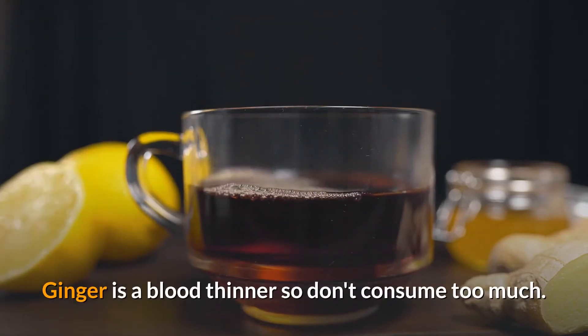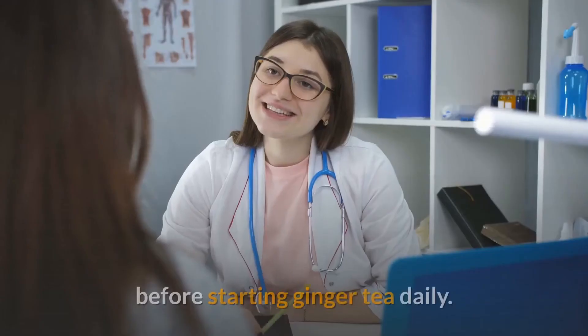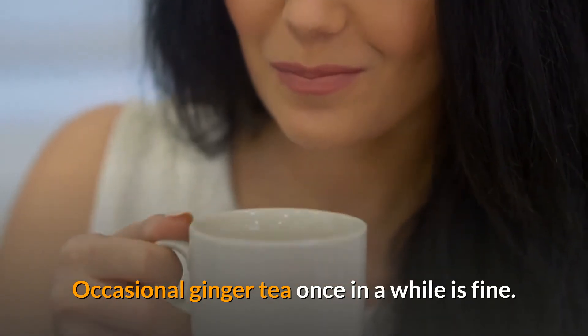Ginger is a blood thinner so don't consume too much. If you are already taking any medicine for blood thinning then you should consult your doctor before starting ginger tea daily. Occasional ginger tea once in a while is fine.